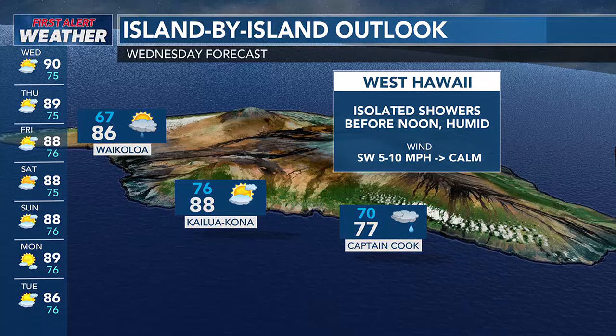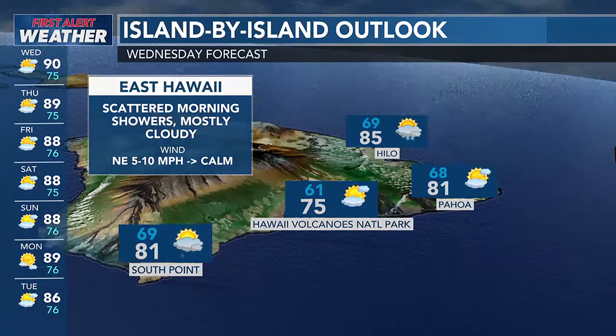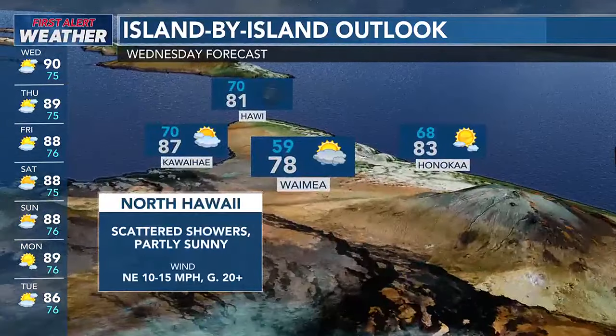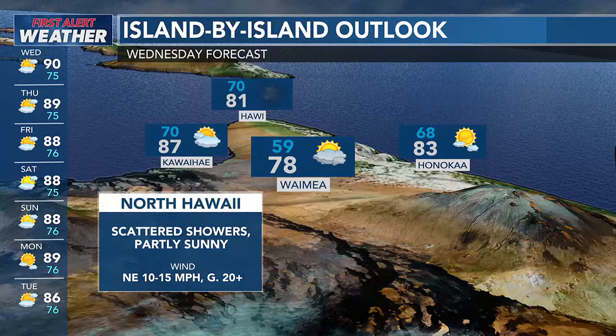Very warm in Kahului tomorrow — 90 degrees for a high temperature. Kailua-Kona still very warm, with southwesterlies becoming more calm in the evening. Hilo's got a better chance for some showers in the morning, still mostly cloudy over there, but that's typical for Hilo. The northern parts of the Big Island will be very gusty, with wind gusts getting to 20 to 25 miles per hour.